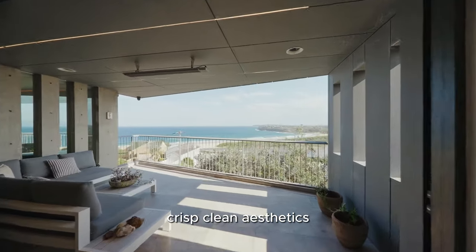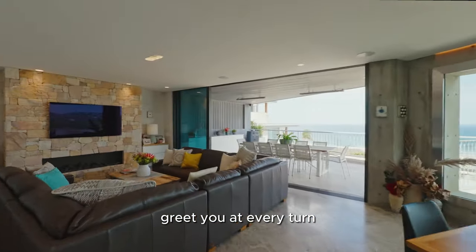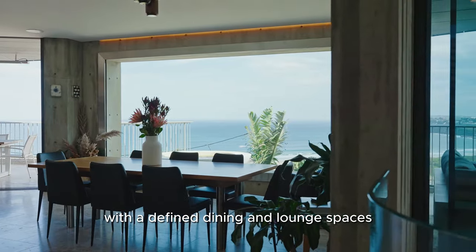Crisp, clean aesthetics and the highest calibre of finishes greet you at every turn. Lift access from the six-car garage leads to a sweeping living area with defined dining and lounge spaces.